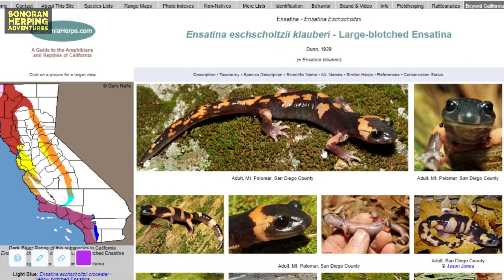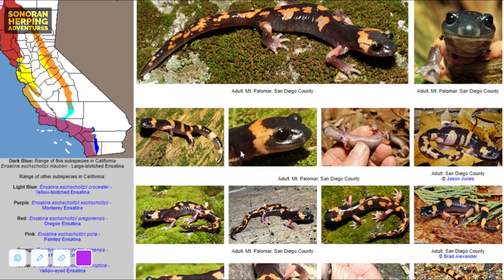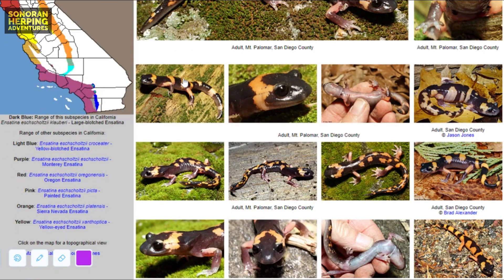The website californiaherps.com has some excellent information about ensatina, including the large blotched ensatina in California. It shows some of the typical pattern variations that are commonly found in Southern California. You can see on this map, in the dark blue area, the known range of the large blotched ensatina in California. Compared to most other forms of ensatina in California, the range of the large blotched ensatina is fairly limited.